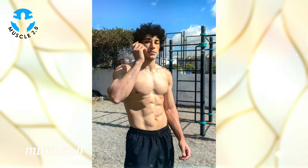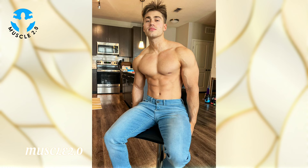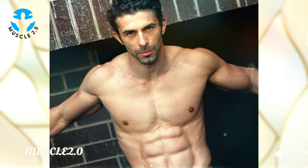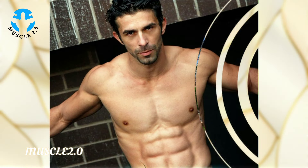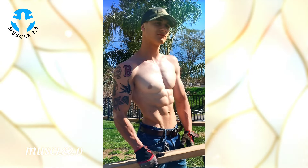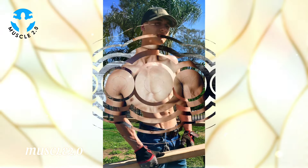In this segment I want to share stories from our community. We receive messages about how these photos have inspired others on their fitness journeys. It's heartwarming to see the positive impact these visuals can have.